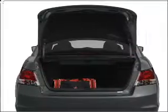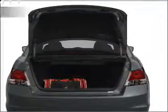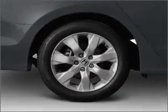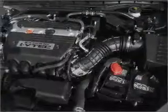Anti-lock brakes help you bring your vehicle to a safe stop. Plus enjoy these notable features included in this vehicle: air conditioning, power door locks, power windows, power steering, cruise control, power mirrors, and AM FM stereo with a CD player.